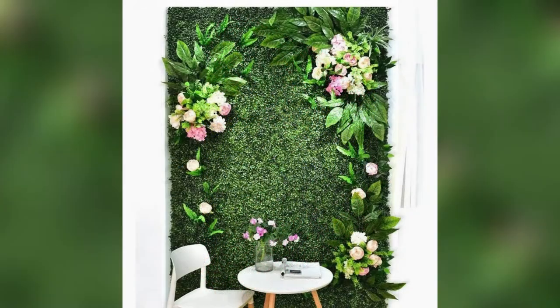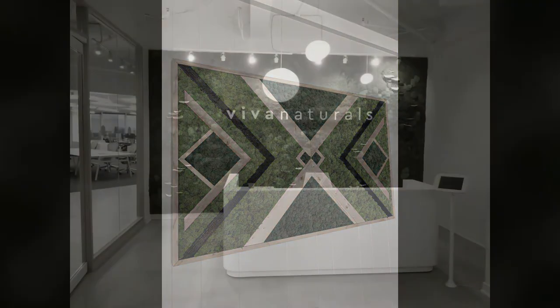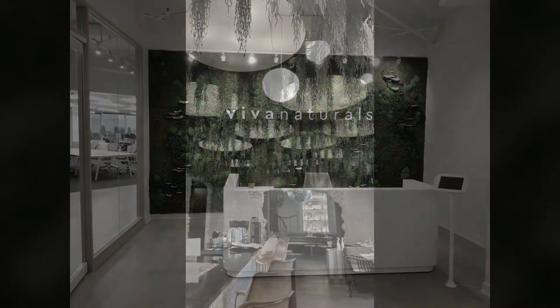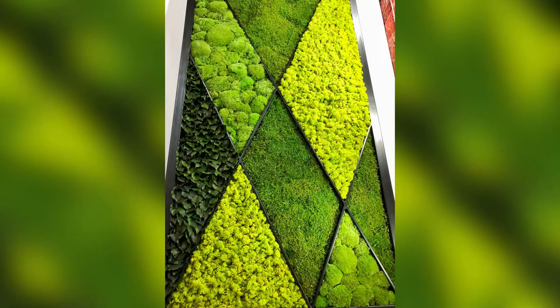Artificial grass has a number of advantages. Firstly, artificial grass is much easier to maintain than actual grass. It always stays green and fresh and does not need to be tended to every day or change with the seasons.